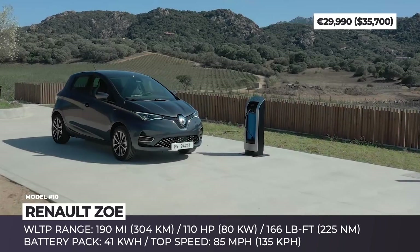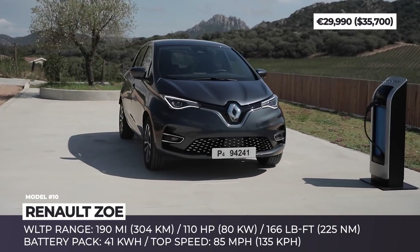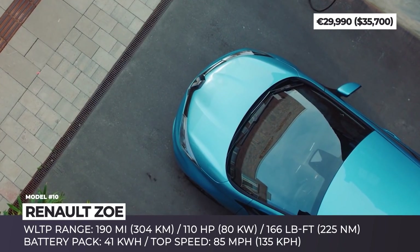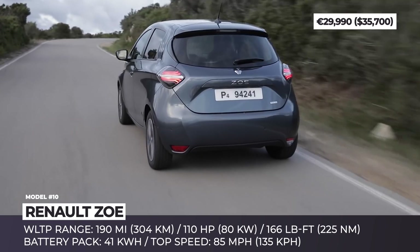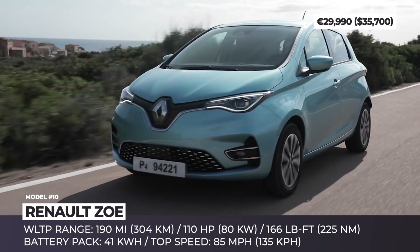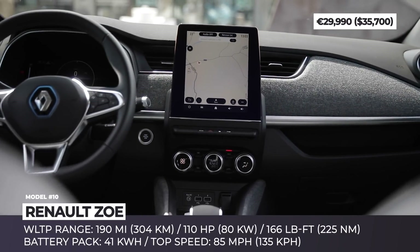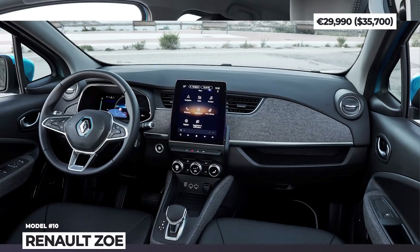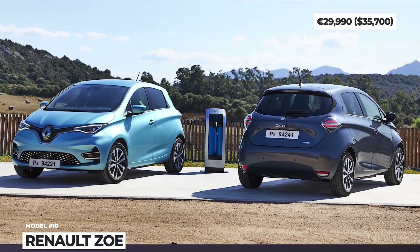Renault Zoe: This quirky-looking EV is a true veteran within the class, but it is still recognized as one of the best affordable buys, especially if you choose to lease the battery and save up to 8,000 euros. The starter pack for the Zoe is the Life R110 ZE40 trim — a 110 horsepower motor and a 41 kWh battery good for 190 WLTP miles. Standard equipment includes air conditioning, cruise control with speed limiter, ESP with traction control, a 7-inch multimedia system, and a digital dashboard. For a couple of thousand euros more, the Zoe is also sold with a stronger 135 horsepower motor and a larger 55 kWh battery with CCS charging capability, delivering 245 WLTP miles and a 0-60 time of 8.5 seconds.